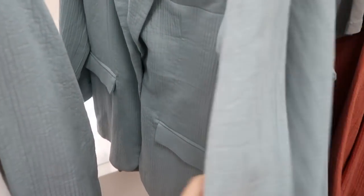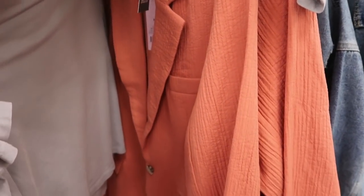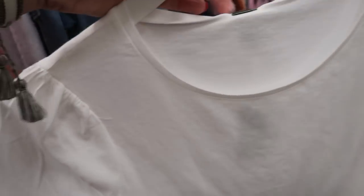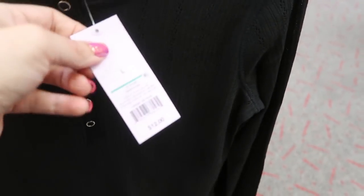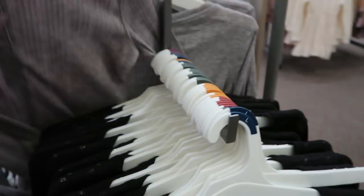I'm seeing some new stuff in Wild Fable. The first thing is this blazer — it's $35 and comes in blue and rust color. The medium looks true to size. I'm also seeing some new style tees — they look a little cropped with a shoulder sleeve detail, also in gray, and these are eight dollars. There's also a new long sleeve crochet or eyelet detail button henley for twelve dollars in black and a similar style in gray.